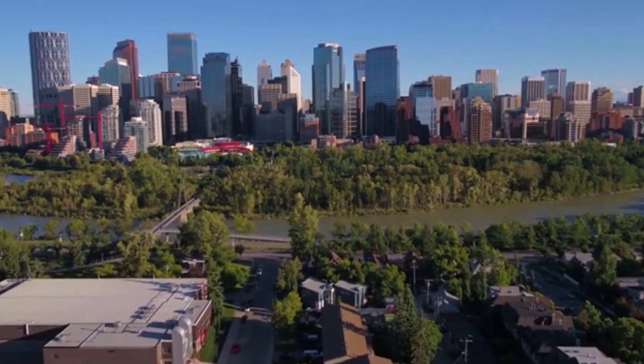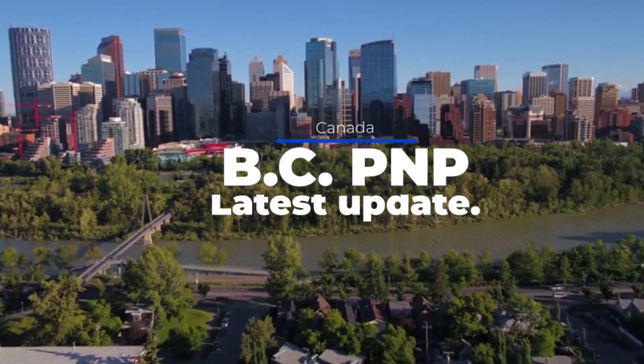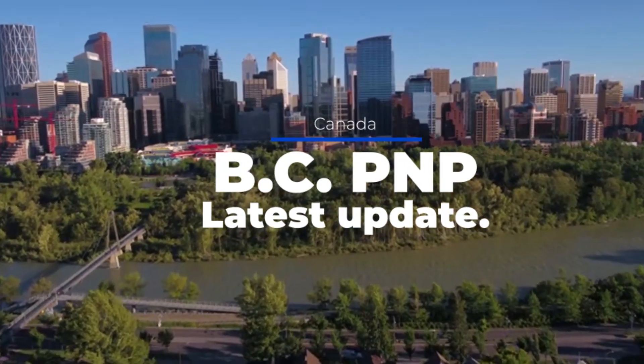In this video I'm going to talk about Canada Immigration New Update. I'm going to talk about BCPNP Tech Draw, 87 immigration invitations issued.